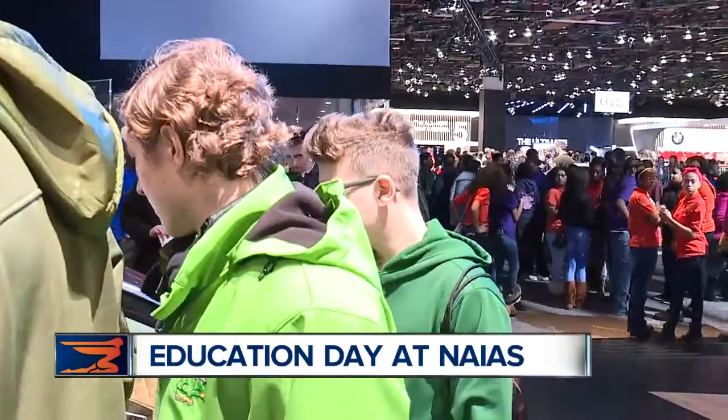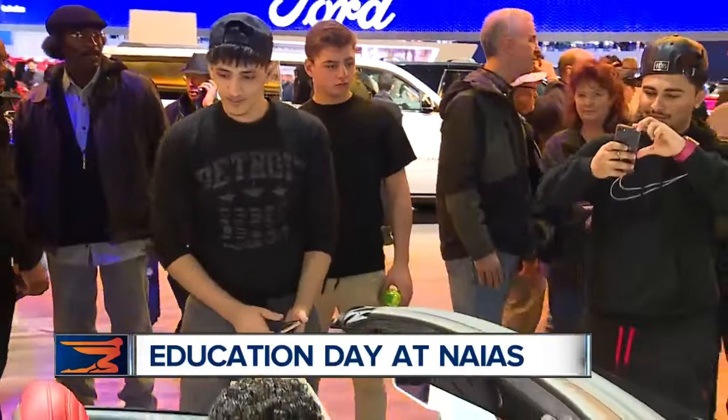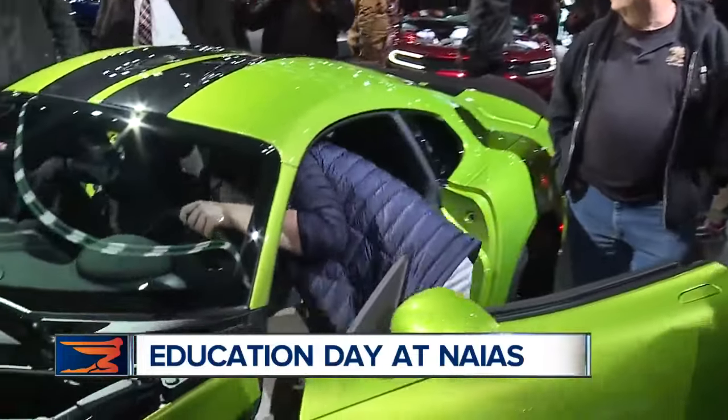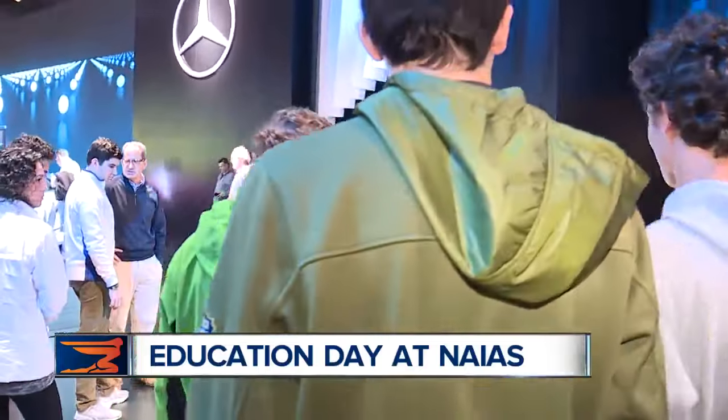Seeing what goes behind actually making it and being so detailed — these students are enrolled in a special computer-aided design class. Today is their first chance to see the real-life product from all those classroom lessons. It's really cool to see all this type of stuff and see what I can do, and the future of what I'm going to be able to do, hopefully.